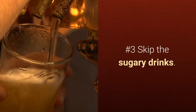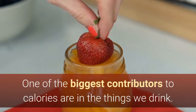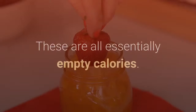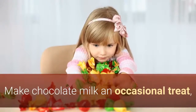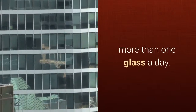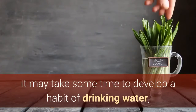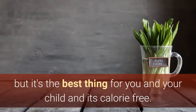Number 3: Skip the Sugary Drinks. One of the biggest contributors to calories are in the things we drink. Children consume chocolate milk, soda, and juice at an alarming rate — these are all essentially empty calories. Make chocolate milk an occasional treat, eliminate the soda or buy diet soda, and reduce juice to no more than one glass a day. Water really is what everyone should be drinking. It may take some time to develop a habit of drinking water, but it's the best thing for you and your child, and it's calorie free.